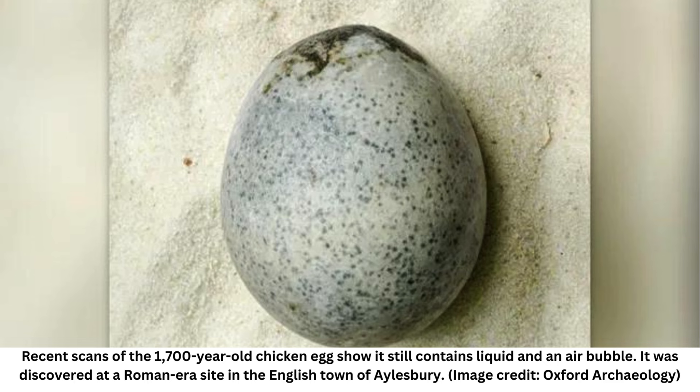The egg was one of four found several years ago during an archaeological excavation of a Roman-era site in the central English town of Aylesbury, about 20 miles (30 kilometers) east of Oxford. Three of the fragile eggs fractured as they were unearthed, releasing a potent stench, but the fourth remained intact.